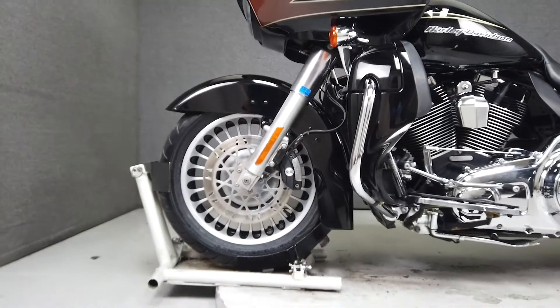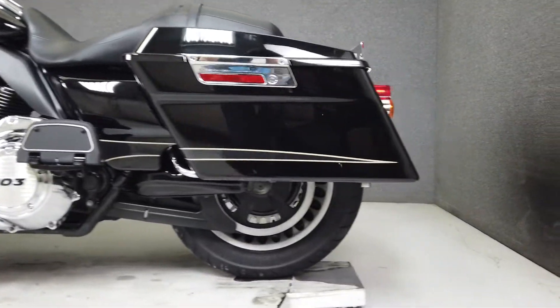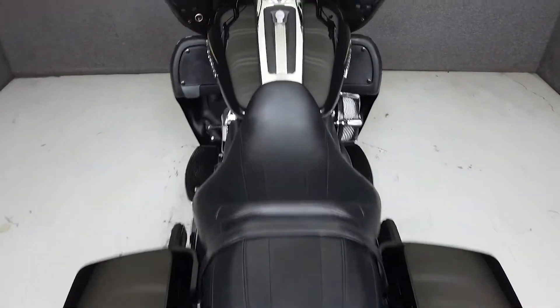Amenities include a multifunction two-speaker stereo system, ABS, cruise control, and CB intercom connections. It weighs in at 899 pounds and has a seat height of 28.9 inches.